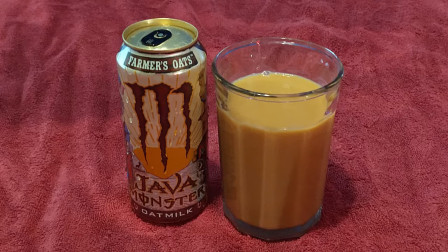Now we review Monster Java oat milk. Just saying that makes me feel like a hippie. All right ladies and gentlemen, I am Richard, this is Random Street Theater, and I have a rather smacked up can of Monster Java oat milk to try.